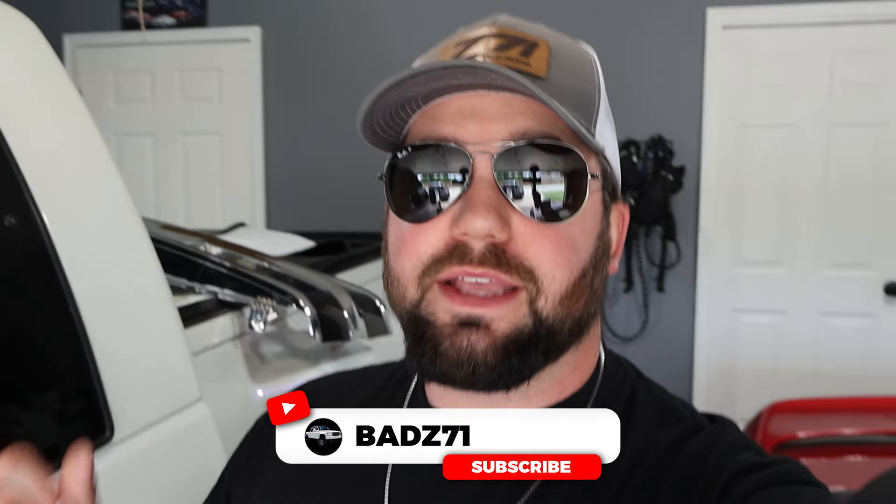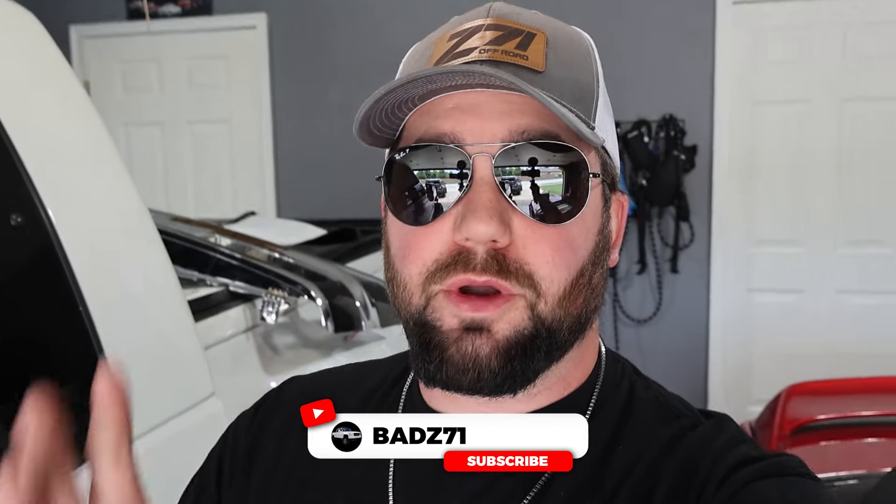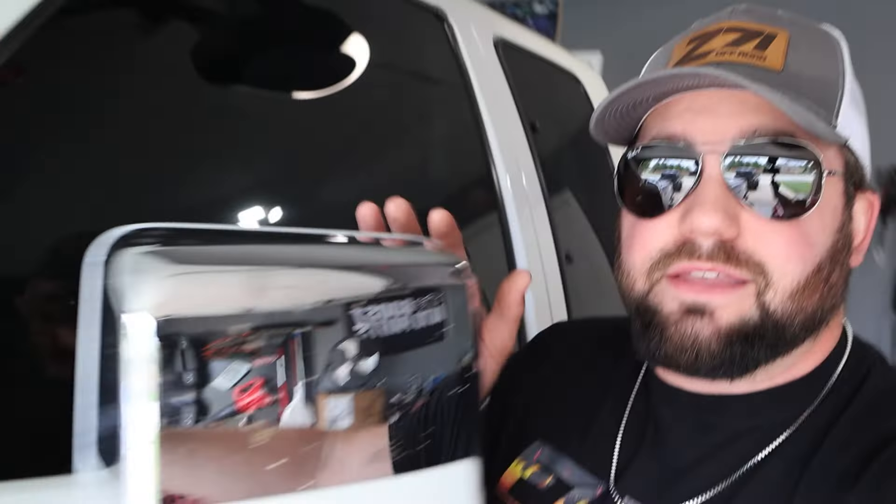Welcome back to the channel. I'm super excited for this video because you know how I've been about the OBS scene — I've kind of been the first to do a few things. Back in the day I was first with the new style tow mirrors when they came out in 2014. I believe I was the first truck to have them after they came out aftermarket for the OBS trucks.